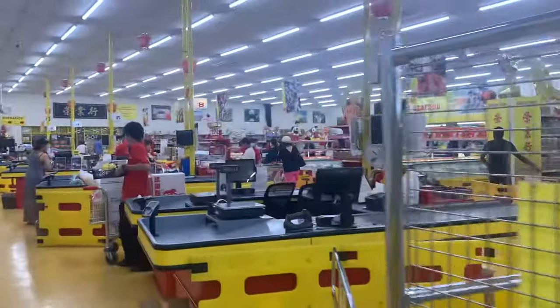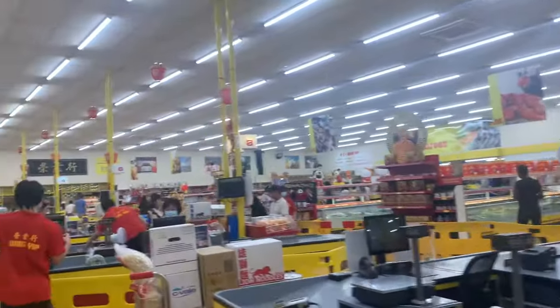We're in Wing Yip supermarket. I think we're going to get some food — I'm kind of hungry. There's this Hong Kong style cafe here and we're going to grab something. It's very nostalgic and I'm pretty excited. This is a super big one in Cricklewood.